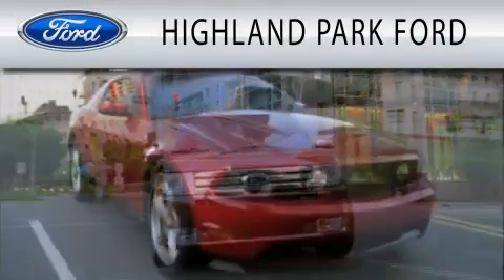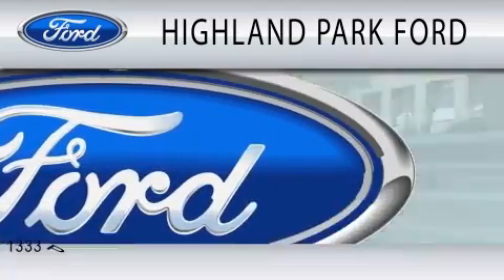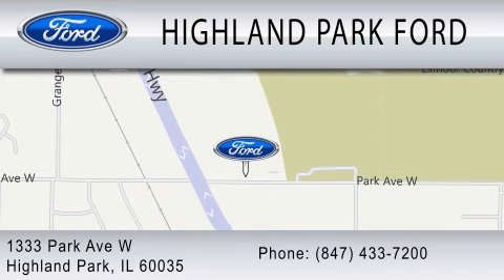Highland Park Ford is dedicated to doing everything possible to ensure that the experience you have selecting your next vehicle is as pleasant as possible. We are located at 1333 Park Avenue West in Highland Park. We'll be right back.